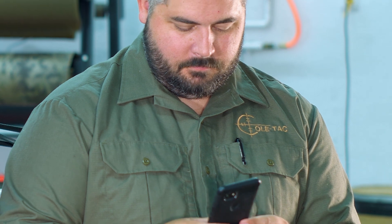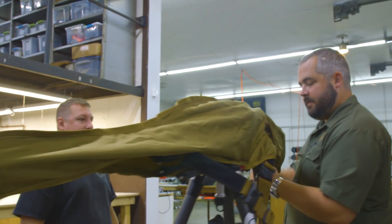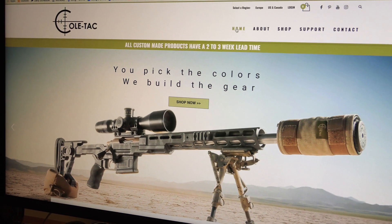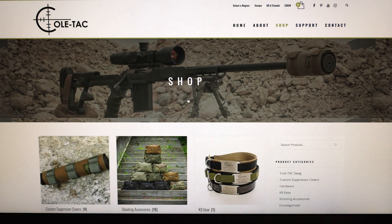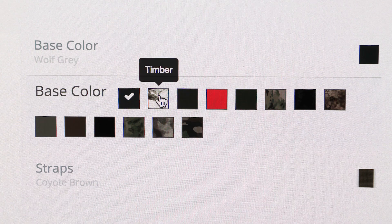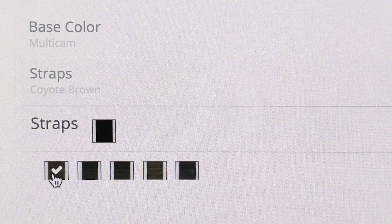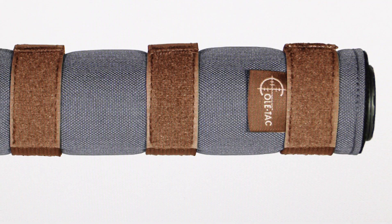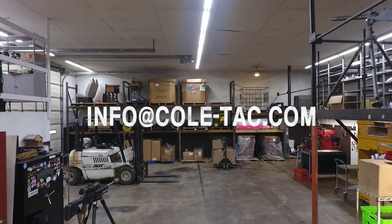We constantly get feedback from our customers regarding new ideas or tweaks to our current products. So some of the custom items you can order directly off our website, like our suppressor covers. We recently just added a cool feature to our website where you can actually virtually build your own cover and select the different color options. Not everybody wants their gear the same way. If there's a different custom job that someone wants, they can email us at info@coltac.com or right on the website.